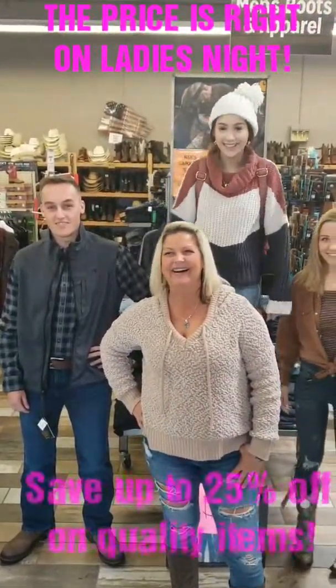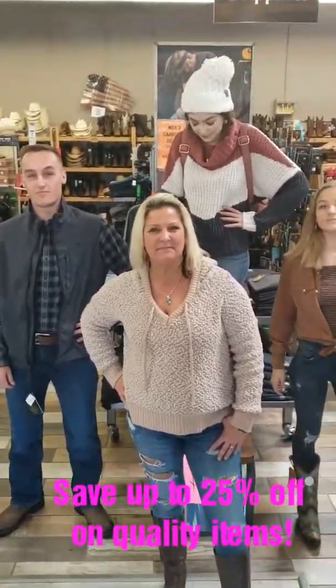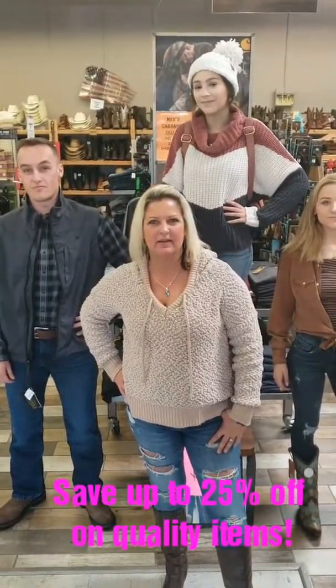And we're going to play a game. We're going to play The Price is Right on Ladies' Night. And Jill's going to tell you a little bit about what to expect on Ladies' Night. Go ahead, Jill.